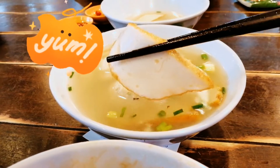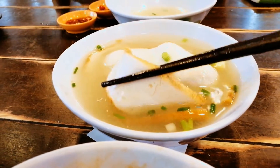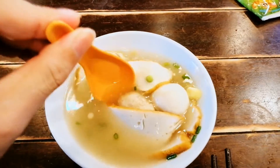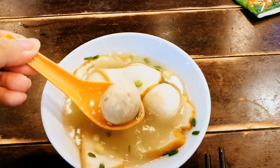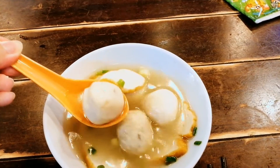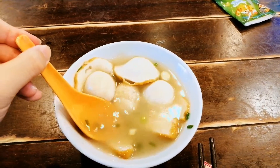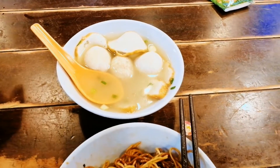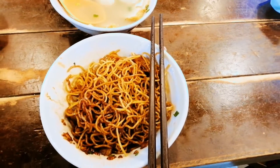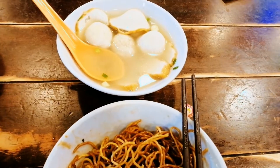A closer look at the ingredients: fishball slices, fishballs, and you could also find meatballs inside. It's all cooked together with a soup. Overall, it's a soup-based meal. The noodle itself is mixed with soya sauce — you have to mix it up and enjoy it.